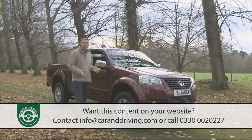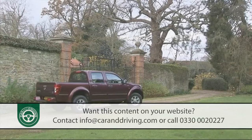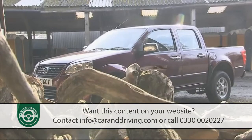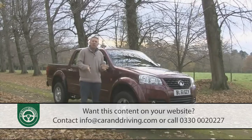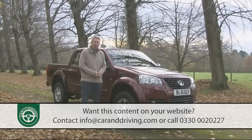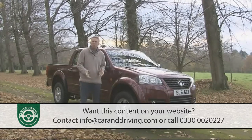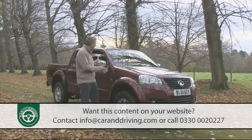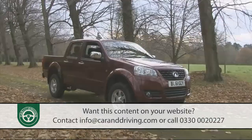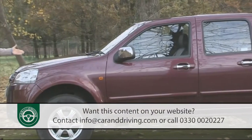An assault on our market you might have expected to start with a budget price family car. But the Chinese are cleverer than that. They know that early examples of their export output won't be as sophisticated as the European and Japanese class leaders. So where better to start than in a market segment where a few rough edges matter little, as long as the product is tough, reliable and decent value. And this one claims to be just that.